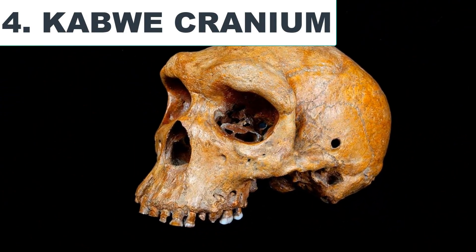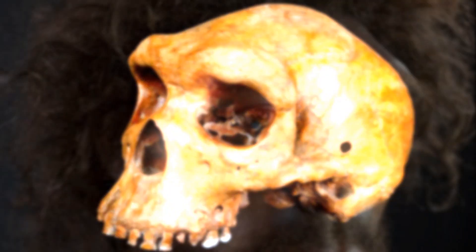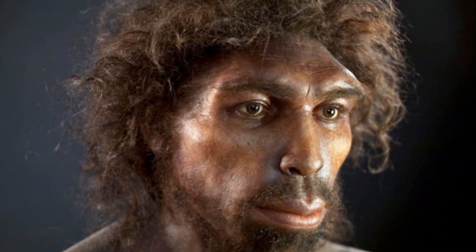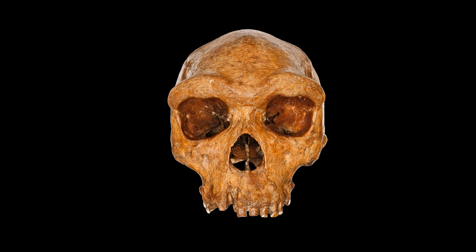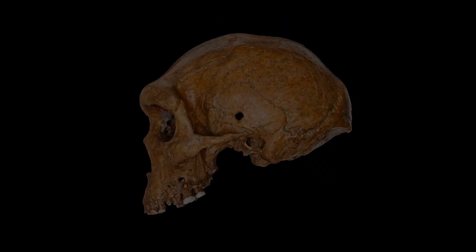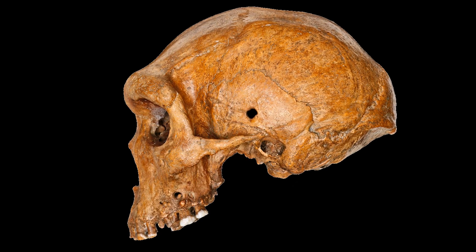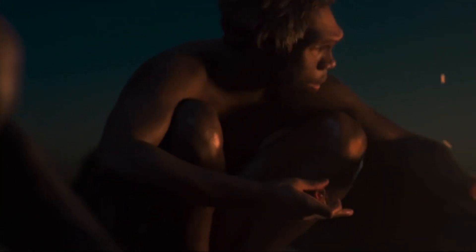Kabwe Cranium. The Kabwe Cranium, or the Broken Hill skull, belonging to Homo rhodesiensis, is another individual who lived about 400,000 years ago and probably died as a result of severe tooth decay and gum disease. The skull had many large tooth cavities and abscesses which affected the jawbone in which the teeth were embedded. This individual was unusual because ancient humans rarely showed such significant dental decay, probably because human diets were generally low in sugar until the beginnings of agriculture about 10,000 years ago.